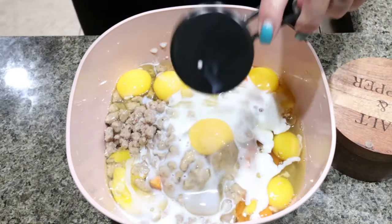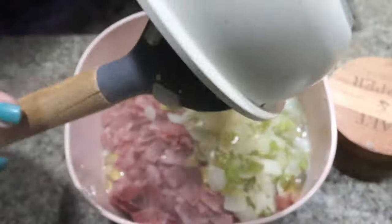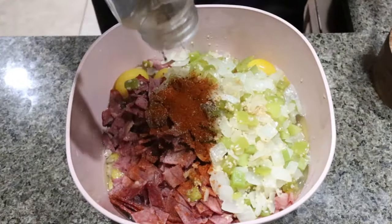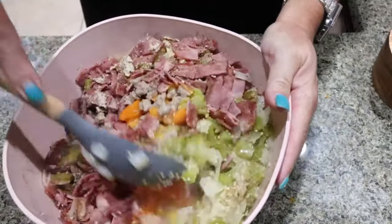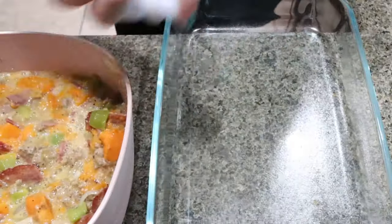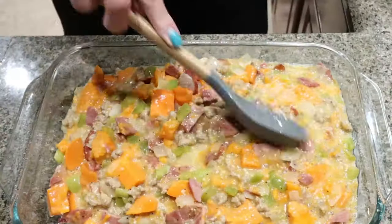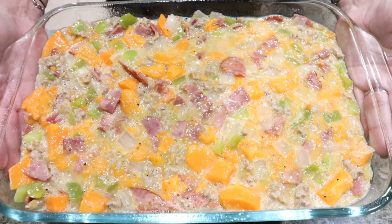Then I'm going to crack in 12 eggs, a third of a cup of low-fat milk, my chopped-up turkey bacon, the garlic-onion-bell pepper mixture, and all of my seasonings — salt and pepper, paprika, cumin, and garlic powder — and then we're just going to mix this all together until fully combined. I'm going to spray my 9-by-13 baking dish with cooking spray and add in the casserole mixture, spreading it out nice and even.